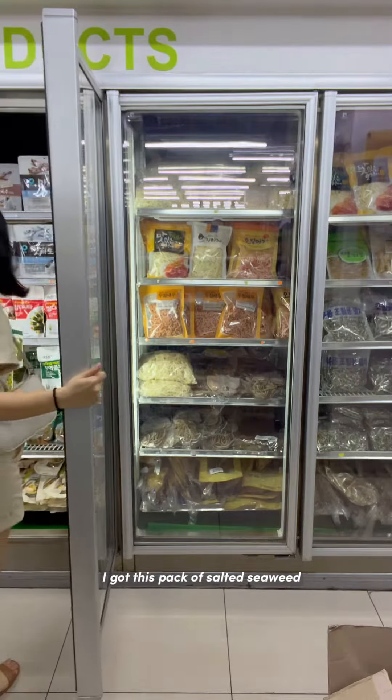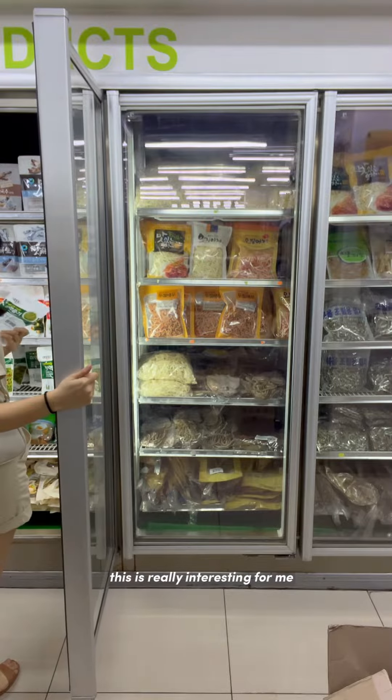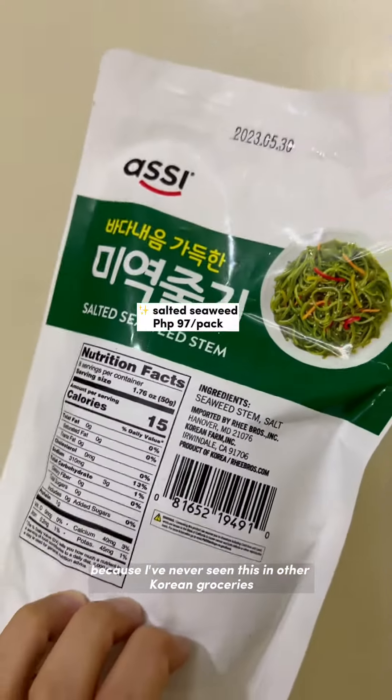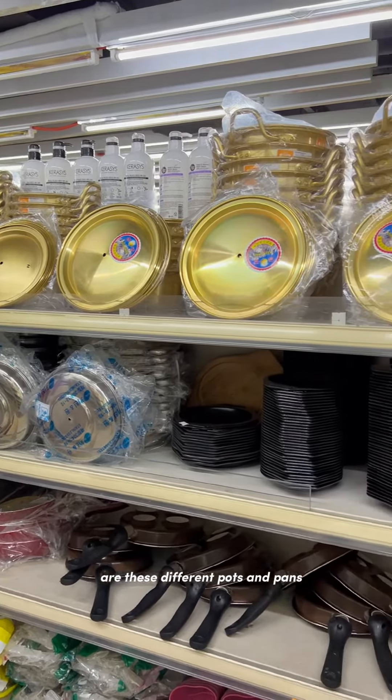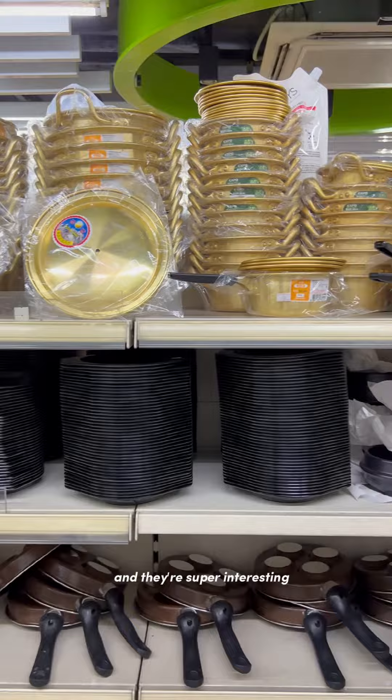I got this pack of salted seaweed. This is really interesting for me because I've never seen this in other Korean groceries, so I got a pack to try. Right across the freezer section are these different pots and pans in different sizes and they're super interesting.